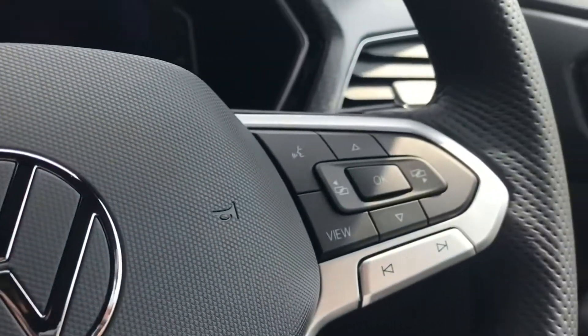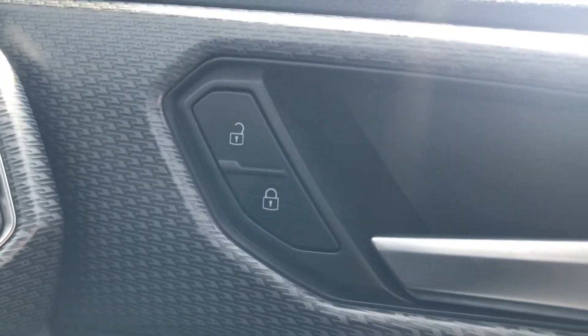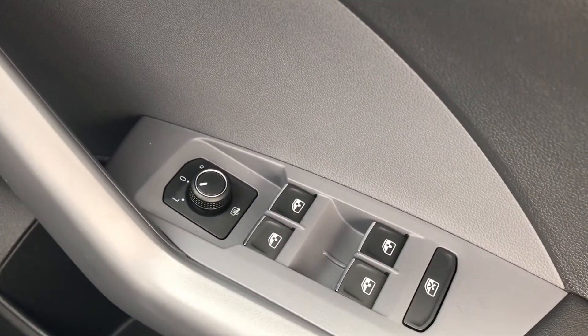This car comes with a beautiful multifunction steering wheel that enables access to the immersive virtual cockpit. To the right we have the controls for the automatic headlights, and then we have the central locking on the driver's door along with the electric window controls and electric wing mirror controls as well.